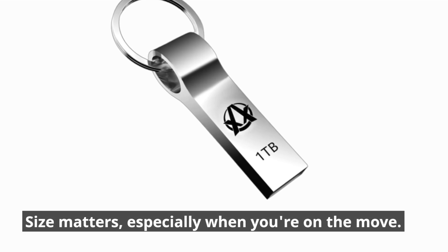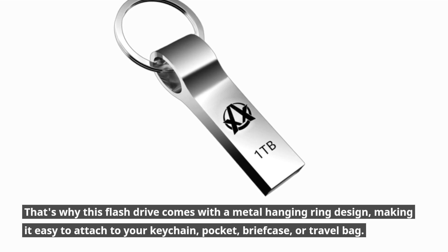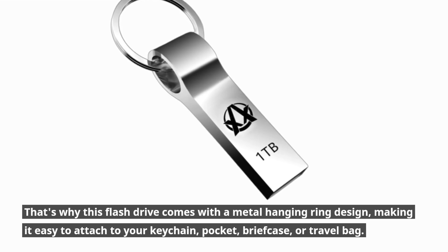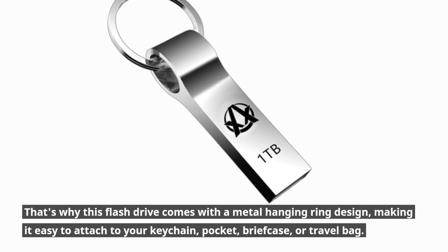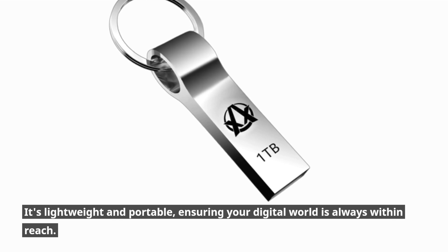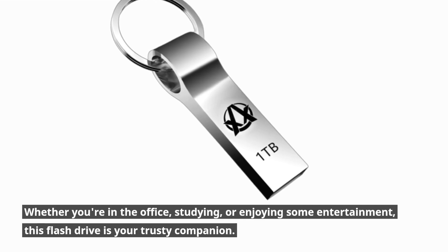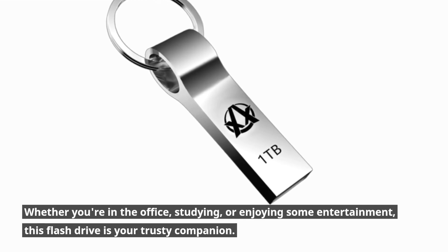Size matters, especially when you're on the move. That's why this flash drive comes with a metal hanging ring design, making it easy to attach to your keychain, pocket, briefcase, or travel bag. It's lightweight and portable, ensuring your digital world is always within reach. Whether you're in the office, studying, or enjoying some entertainment, this flash drive is your trusty companion.